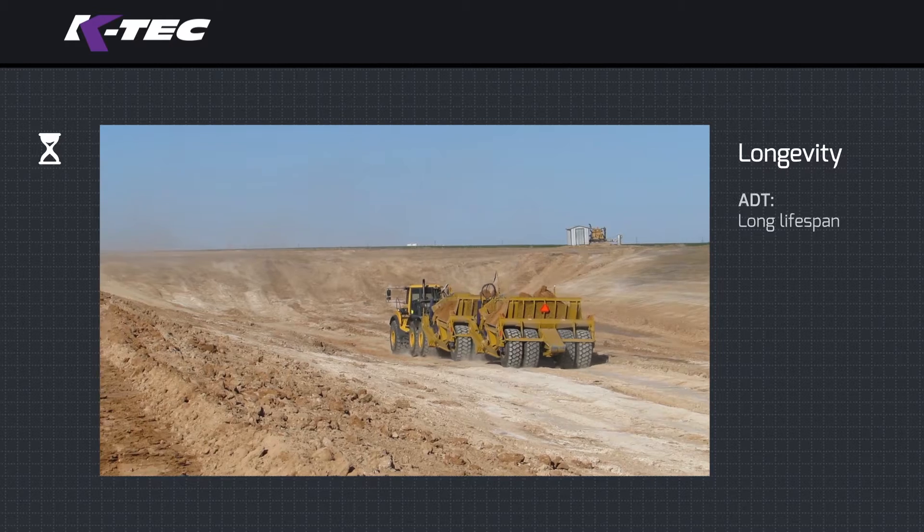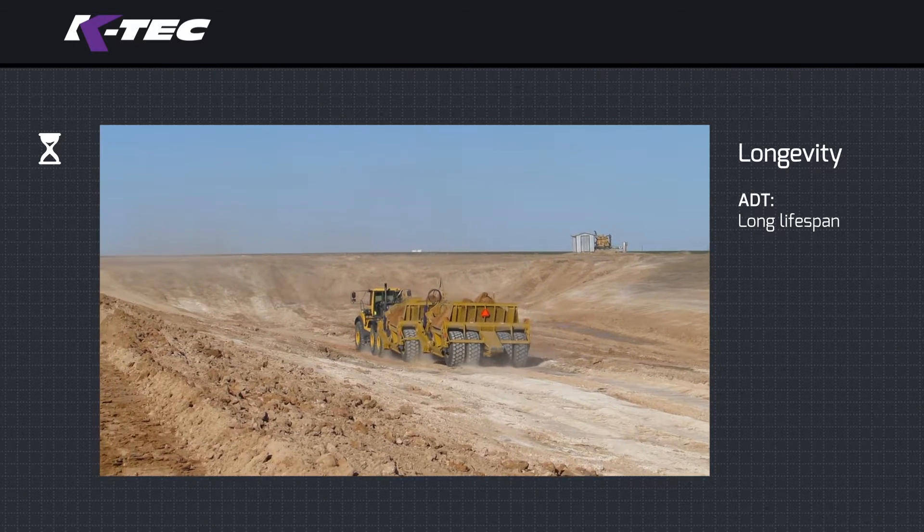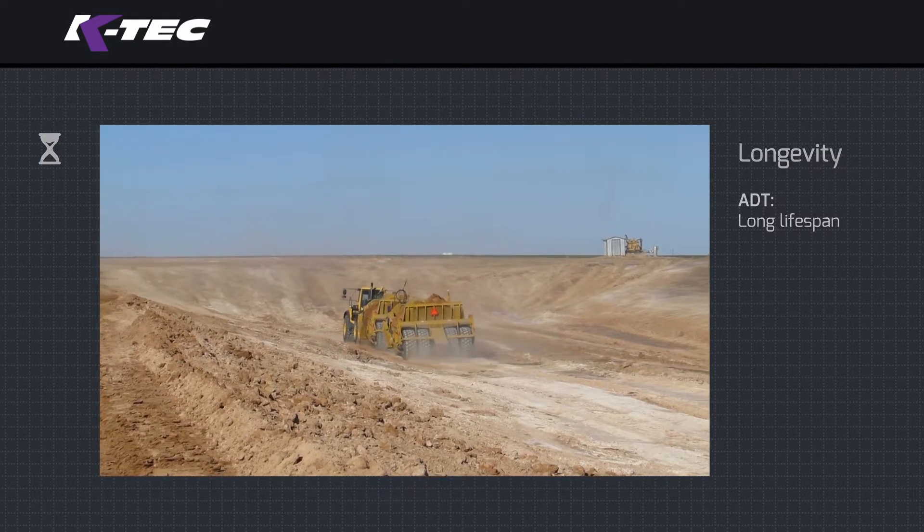Longevity: for long earth moving project durations, an ADT is recommended as the machine's lifespan is longer than a tractor's.